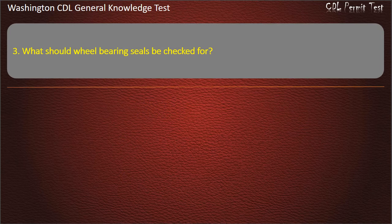Question 3. What should wheel bearing seals be checked for? Color changes; Gasoline; Leaks. Answer: Leaks.